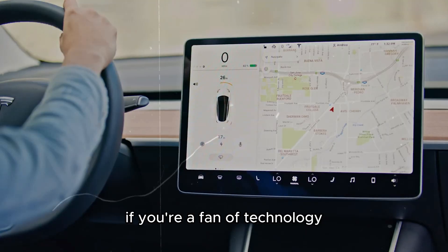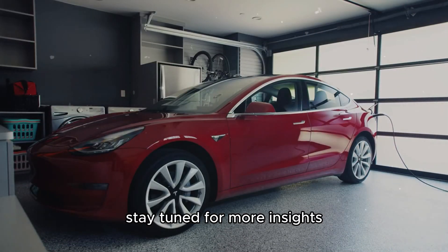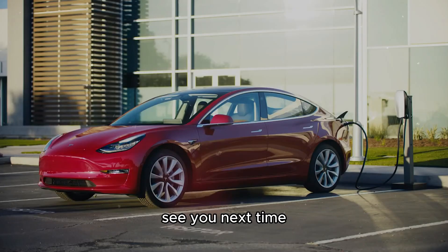If you're a fan of technology, electric cars, or just curious about how things work, stay tuned for more insights. See you next time.